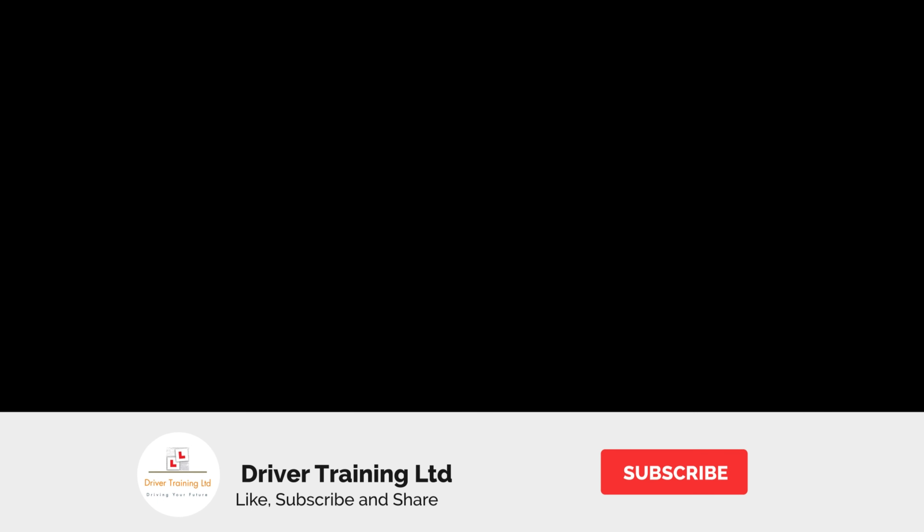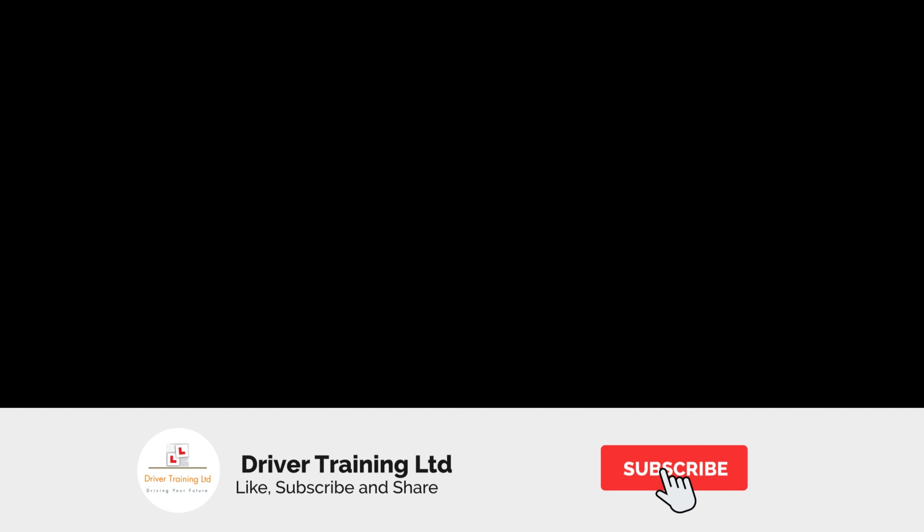We hope this video has been a help to understanding why not making effective observations at junctions is the number one reason for failing the driving test. If it has, don't forget to like, share and subscribe to our channel for more great video hints and tips. The link for the briefing folder with the pictures is in the description below. Thanks for joining us — remember, teach well, drive safely, and we'll see you all again in our next video.